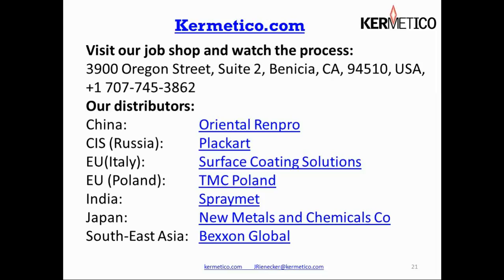Around the world and in the United States we have a number of distributors to assist us in dealing with our worldwide customer base. We have Oriental Renpro in China, Placart in Russia, Surface Coating Solutions in Italy, TMC in Poland, Spray Mat in India, Metals and Chemicals in Japan, Bexin Global in Southeast Asia, and Plasma Powders and Processes in Marlboro, New Jersey. Thanks for listening.